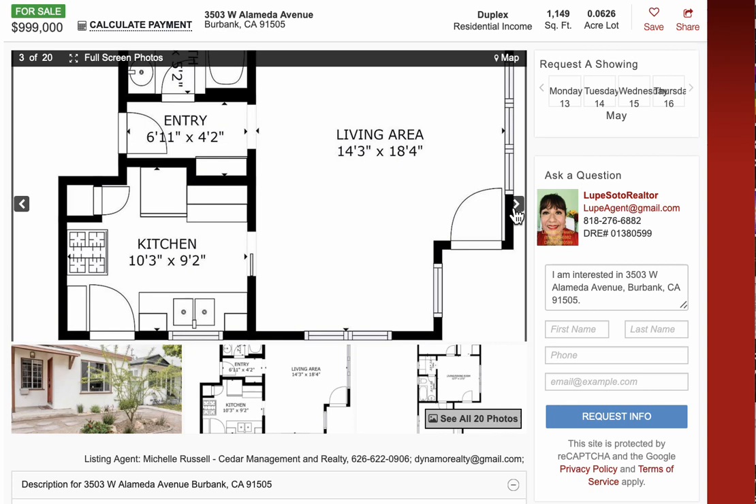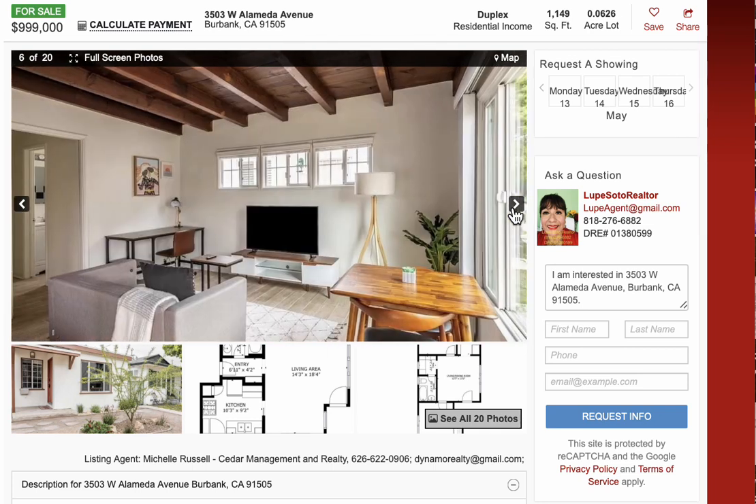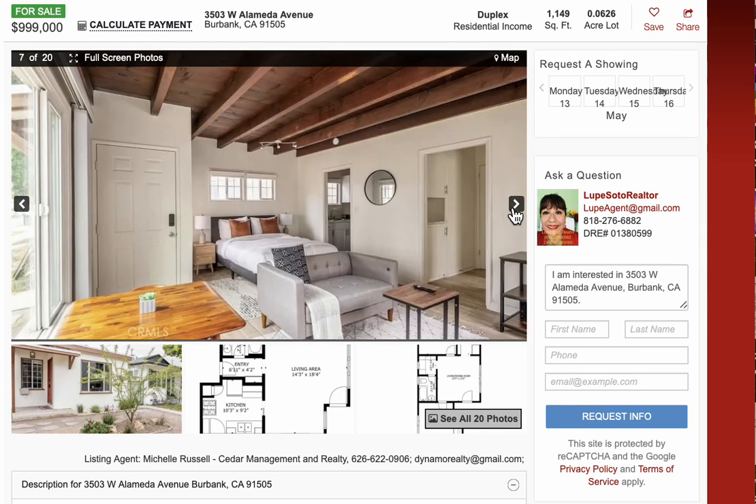For other areas — duplex for sale in San Fernando Valley — please call me. The price range is from $799,000 in San Fernando Valley and other areas. In Los Angeles County, the south of Los Angeles, duplex price range is from $480,000 and up. For North Los Angeles, Palmdale and Lancaster, duplexes from $430,000.